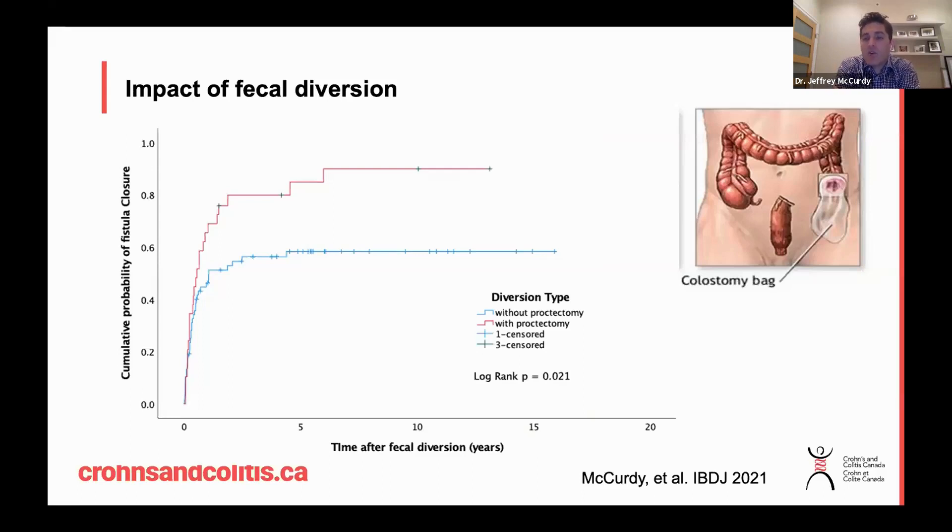There are times where patients just can't get control of the fistula drainage, they have recurrent abscesses, and we've gone through all treatments. In these cases we may need to consider a more permanent solution — what's called fecal diversion — where patients are given an ileostomy or a colostomy. This allows fecal matter to be diverted from the rectum and is one of our best solutions for treating perianal Crohn's disease that does not respond to medications.